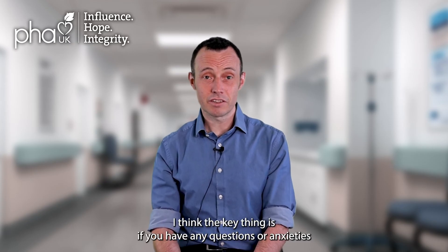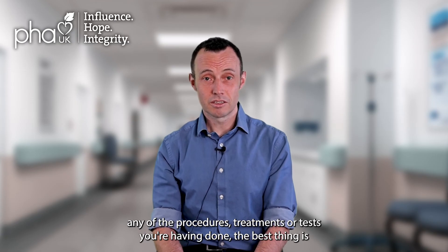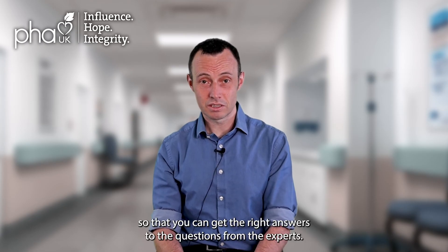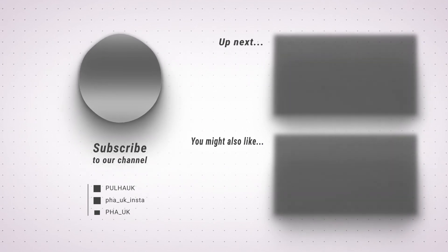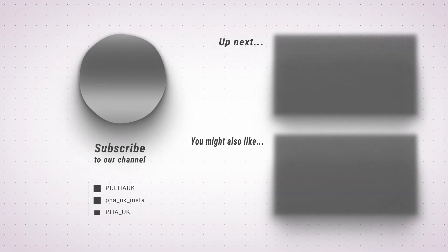The key thing is: if you have any questions, anxieties, or worries about any of the tests — not just the right heart catheter, but any of the procedures, treatments, or tests you're having done — the best thing is to mention that to the medical team looking after you, so that you can get the right answers from the experts. Thank you.